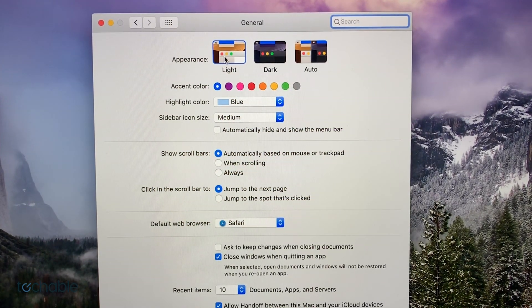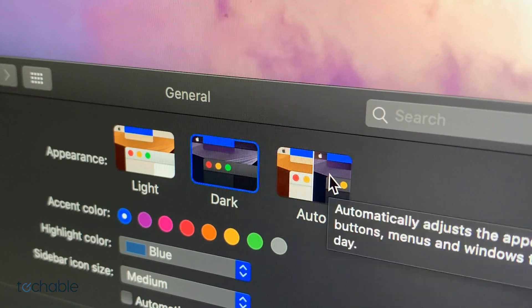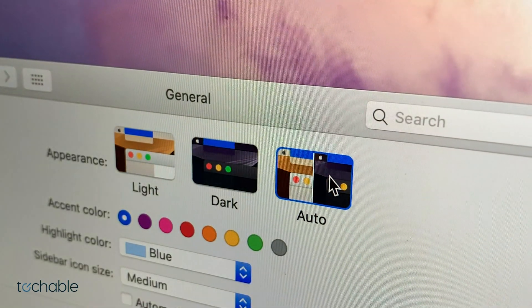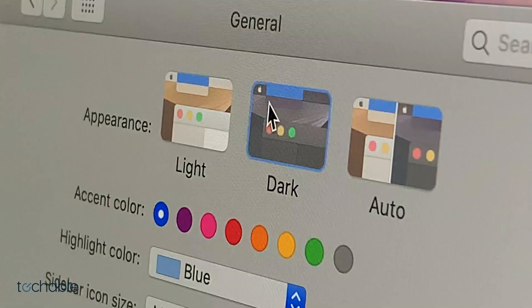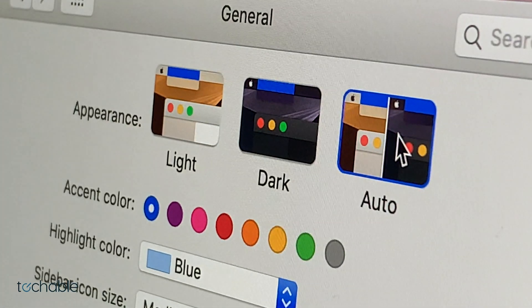The new dark mode simply adds an automatic option. When you click this option, the screen brightness and the background brightness will automatically dim based on what time it is. This is great because previous dark modes did not have this option, and going forward it looks like it'll be a standard.